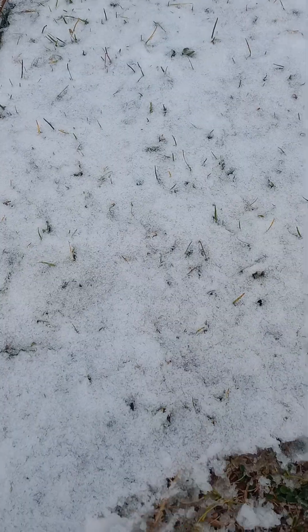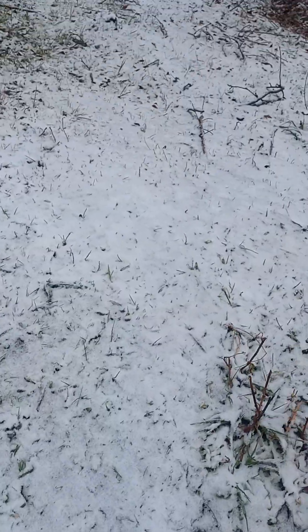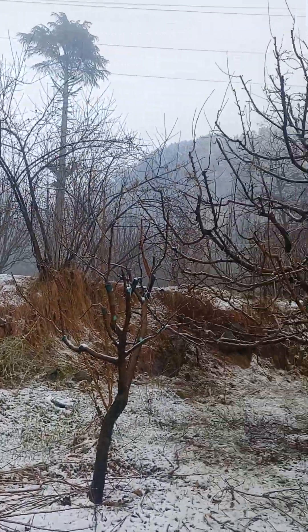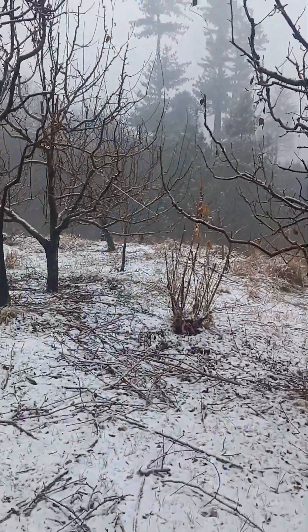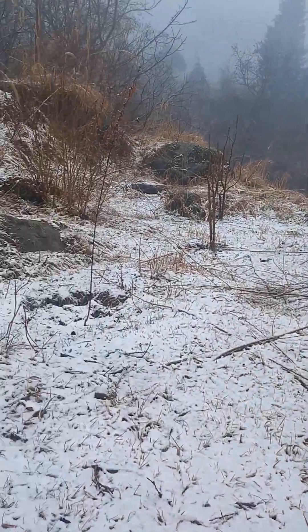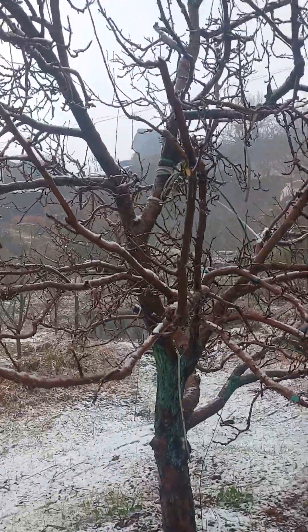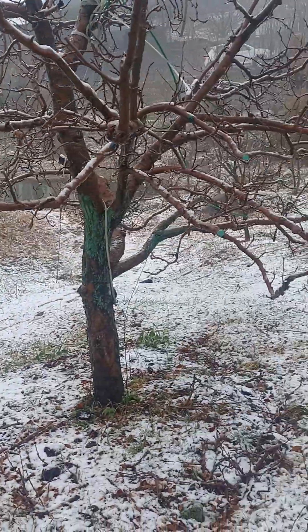You can see how much snow there is — it's not that much, maybe half an inch or an inch. But the weather is pretty awesome. It suddenly got a little foggy, as you can see. I am in the apple orchard, and at this time of year people do pruning and trimming of these trees.